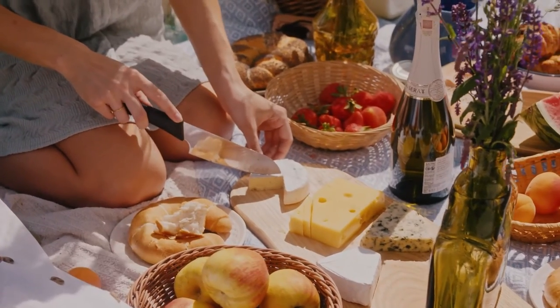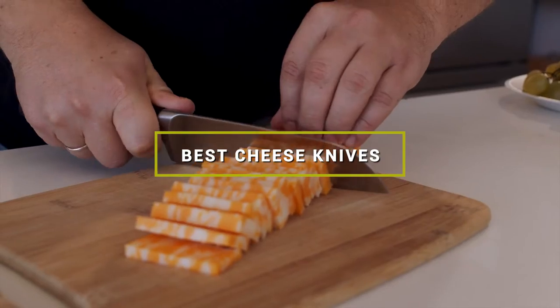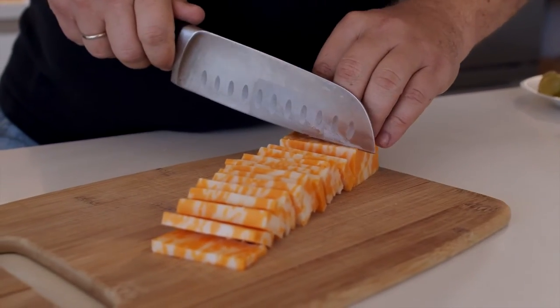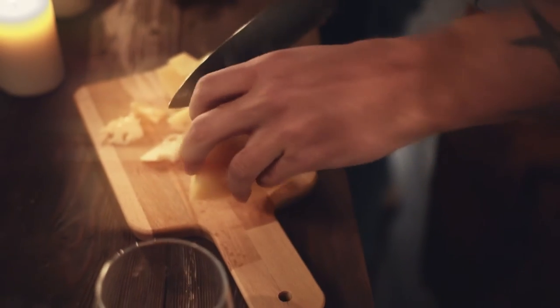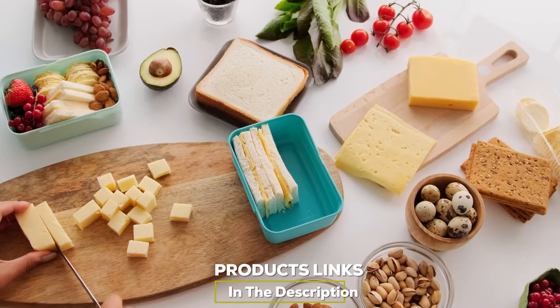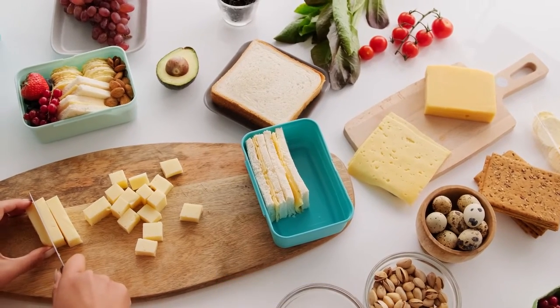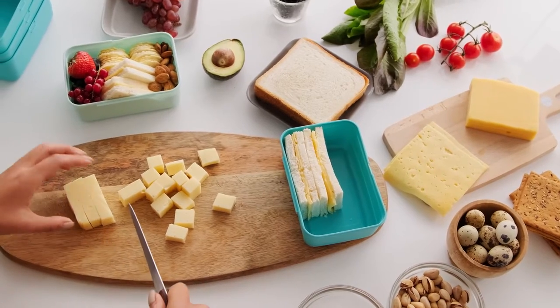Hello guys, in today's video we're gonna check out the best cheese knives this year. I made this list based on my personal opinion, and I've tried to list them based on their price, quality, durability, and many more. To find out more information about these cheese knives you can check out the description below. If you want to get the best quality cheese knives according to your needs, then watch the video till the end and then decide to buy.